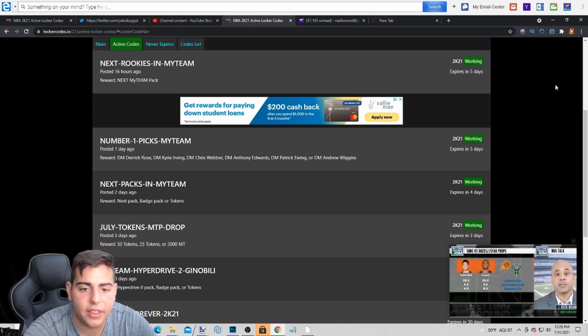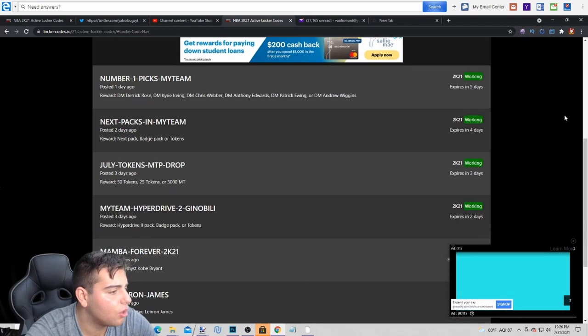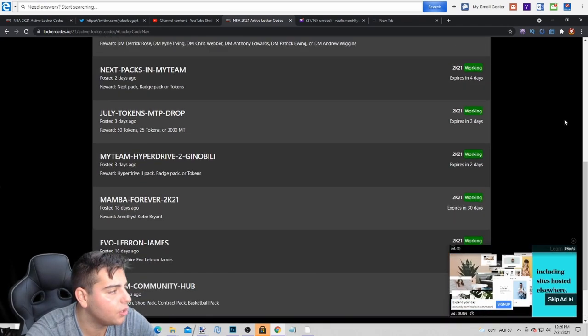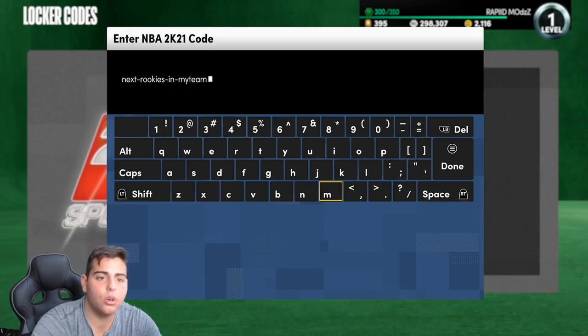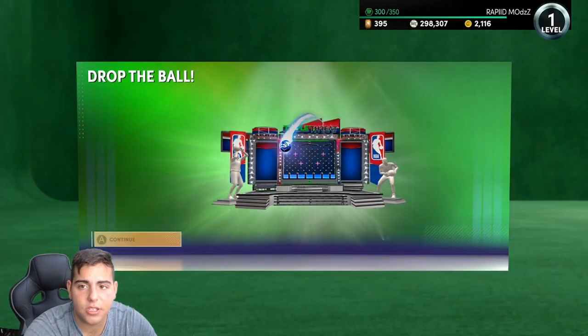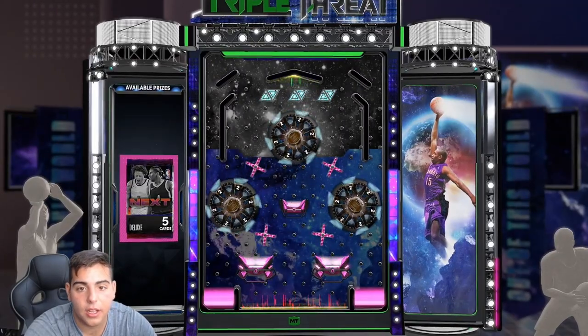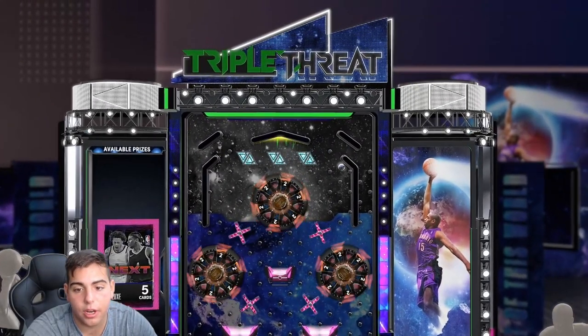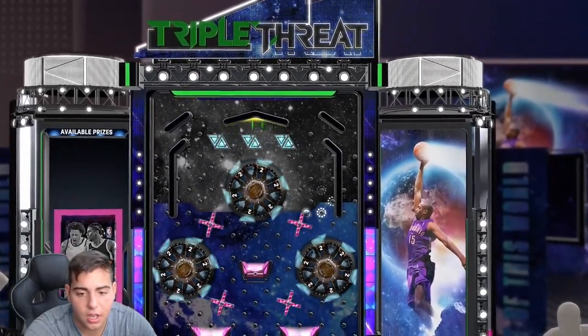I'm gonna type it in — these are all the active codes, you guys can pause your screen. We're gonna type this in and we're gonna get some heat. We got a guaranteed Deluxe Next Pack — that's absolutely incredible. If we could pull another dark matter in this video that would be insanity.